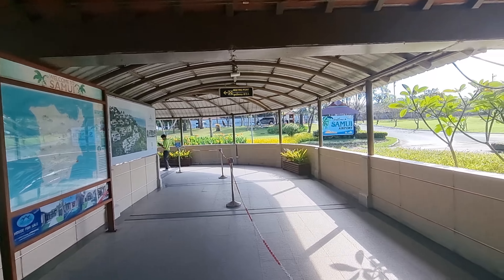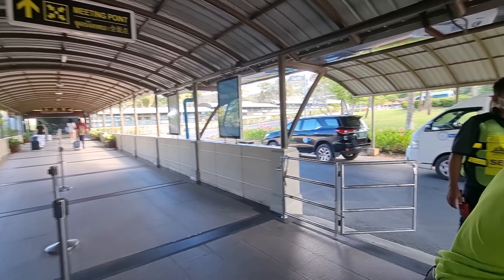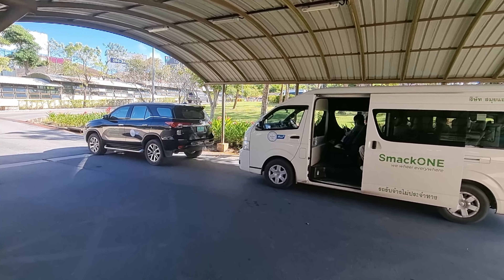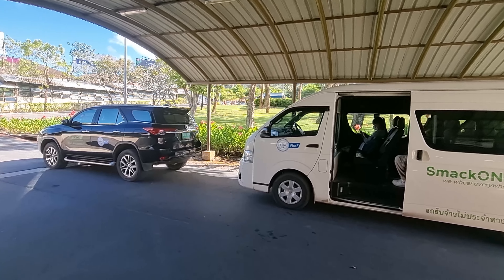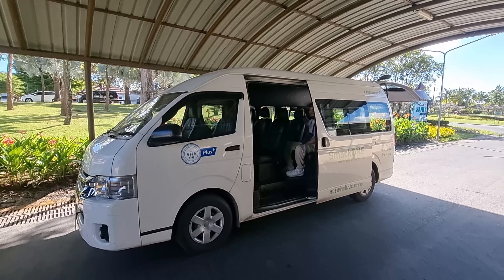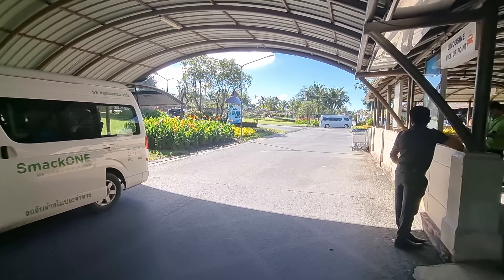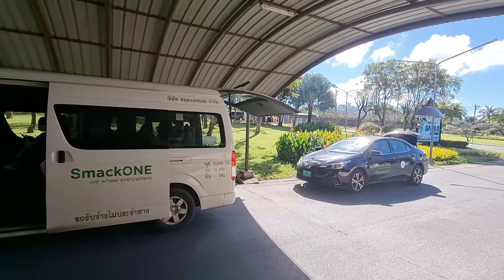I find this an extremely relaxed airport — it's almost like you're checking into the lobby of your hotel. The private car we have is 350 baht. You can also opt to go with the minibus, which is 100 baht per person, so two people would be 200 baht. For just 150 baht extra we go directly to our hotel.